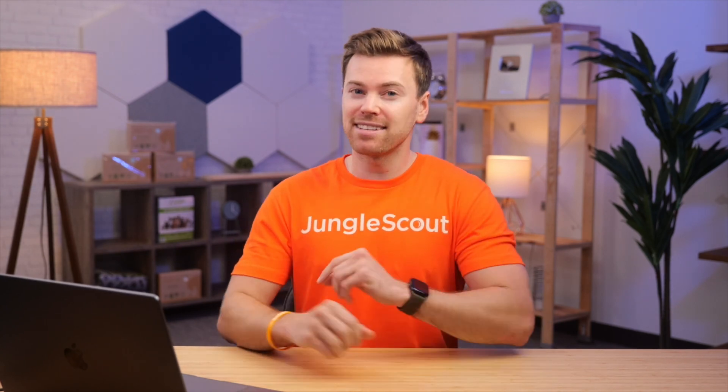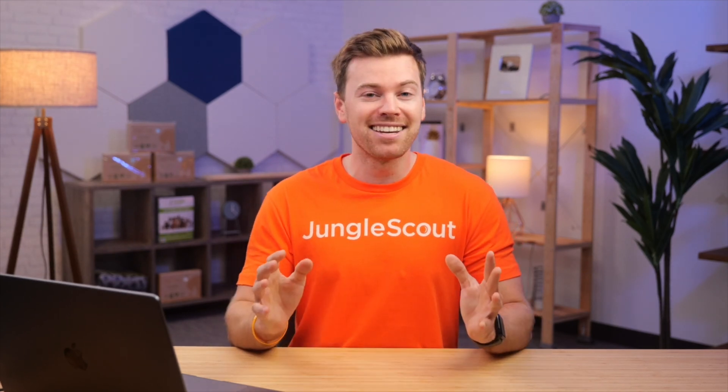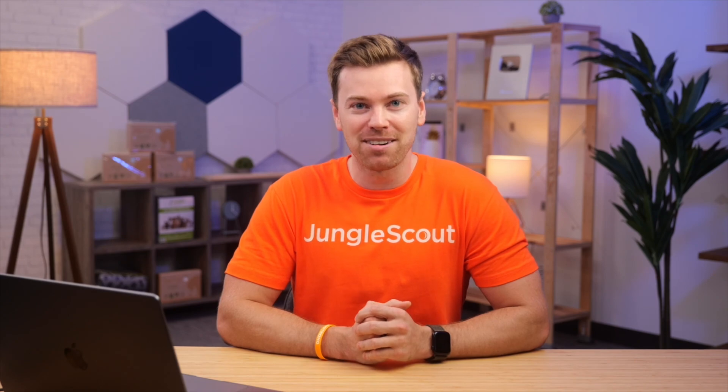We have one more exciting update to share with you, and this one's huge. In fact, it's a game changer. Joining us now to share this new update is the founder and CEO of Jungle Scout, Greg Mercer.